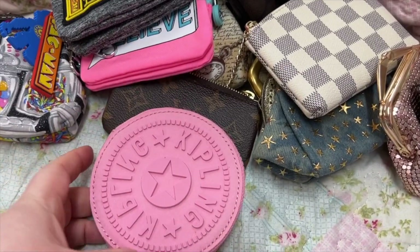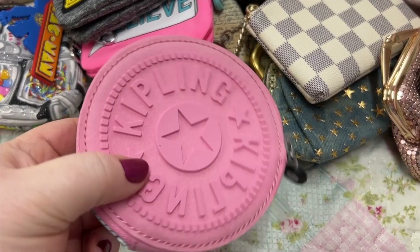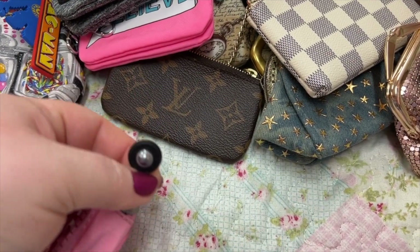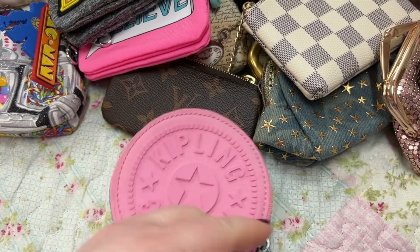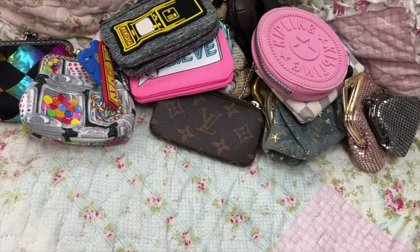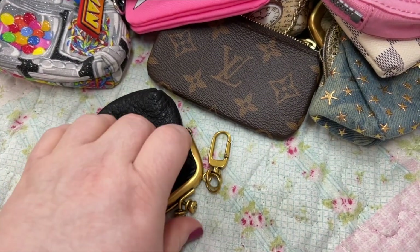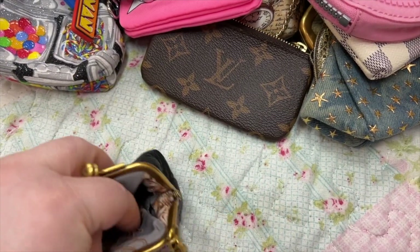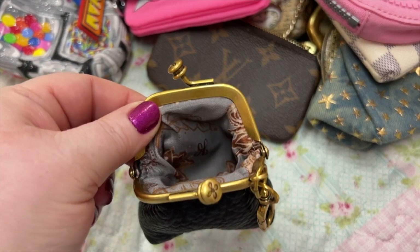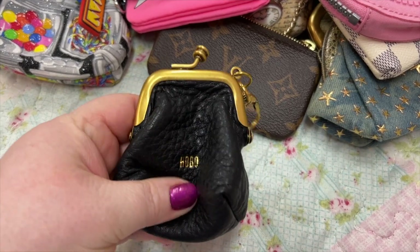Next we have this Kipling that I love — I love the shade of pink — and it has their normal little zipper pull. And we have another little Hobo — this is a mini little coin purse. Isn't that cute? This also can hold a lot of change. The leather is so soft.